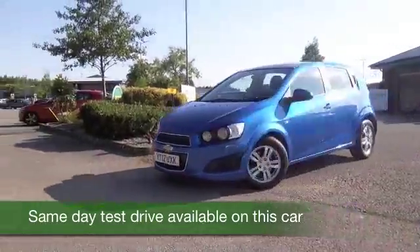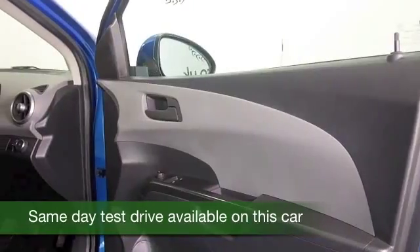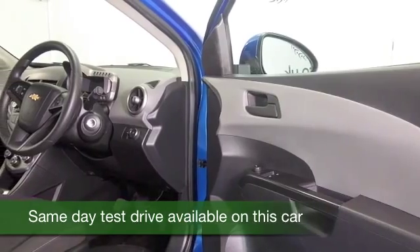You've got the 1.3 diesel engine which doesn't have to work hard to entertain, and certainly it's economical, returning about 74mpg combined.